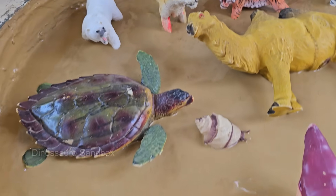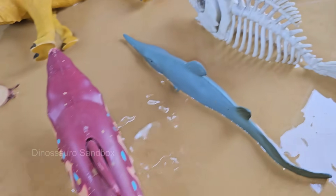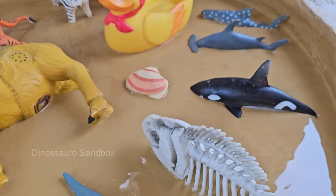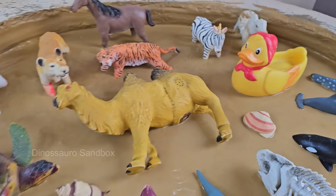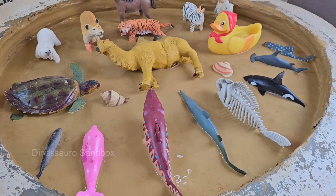Then they'll dive beneath the waves to encounter glowing jellyfish, giant whales, and colorful clownfish. With vibrant pictures and easy-to-read facts, this book makes learning about animals a joyful experience.